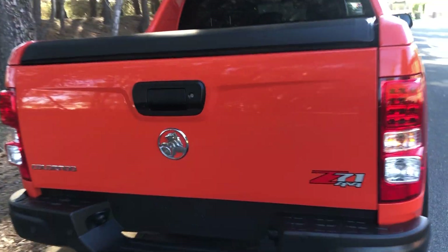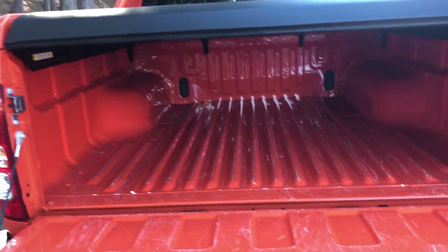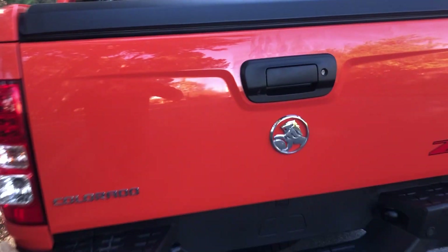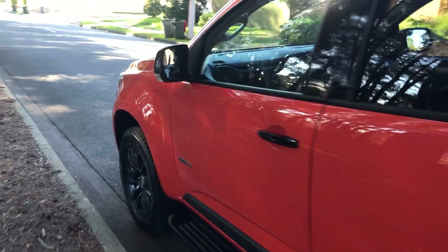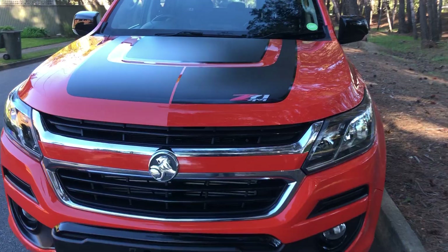Looks incredible, there's space in the tray, the cover there. What a car. So come and check it out.